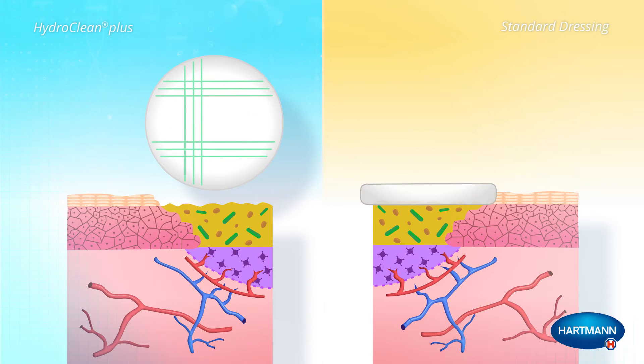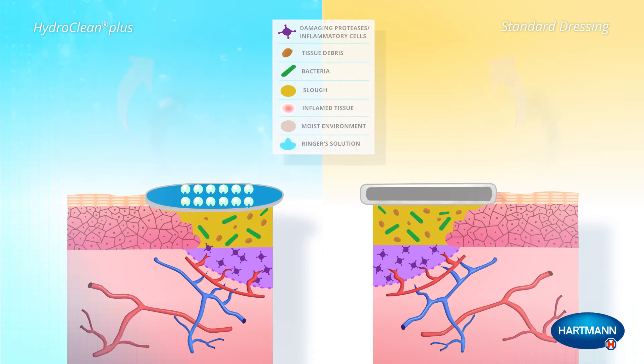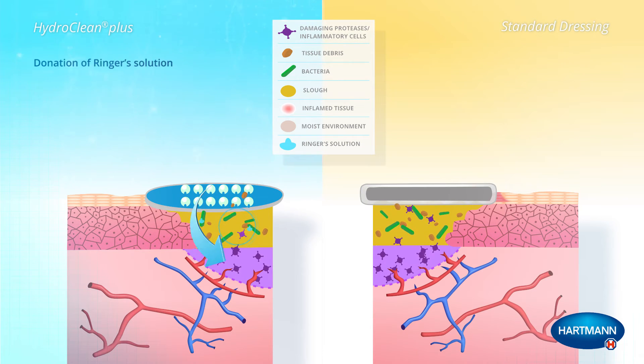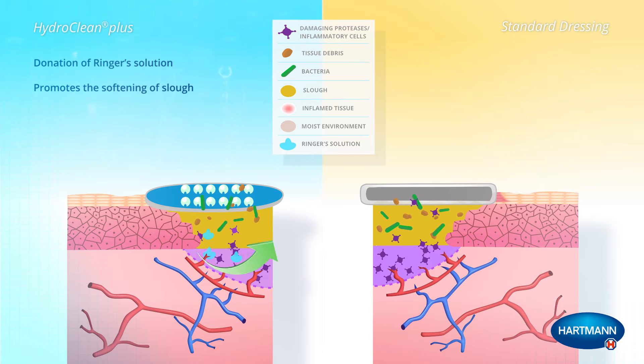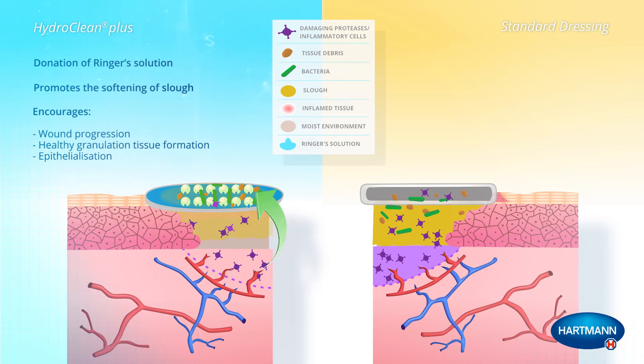Both these wound dressings protect the fragile wound bed from contamination, but only HydroClean Plus has a patented rinsing absorption mechanism. HydroClean Plus donates ringer solution, which promotes the softening of slough via autolysis and a moist wound environment. Optimal moisture levels encourage wound progression, healthy granulation tissue formation, and epithelialization.